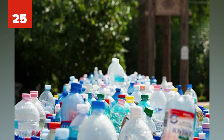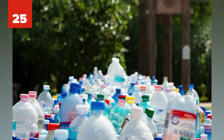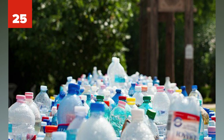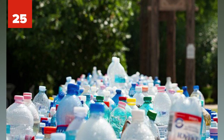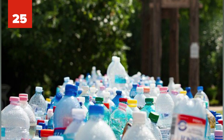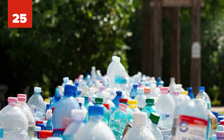Number 25: Researchers in Japan discovered a bacteria that can eat plastic — more specifically, polyethylene terephthalate, which is one of the most abundant plastics on Earth. They're hopeful they, and other scientists, can continue to grow this bacteria and use it to reduce plastic waste.